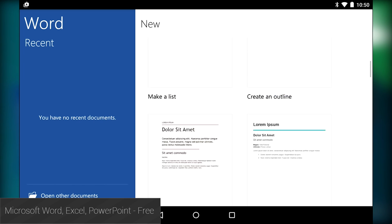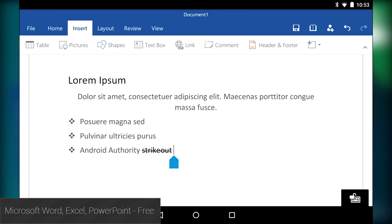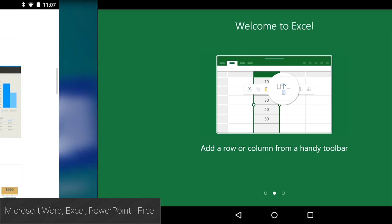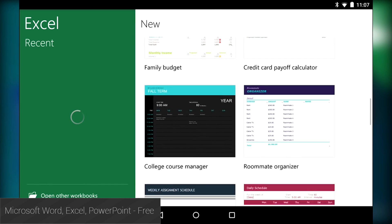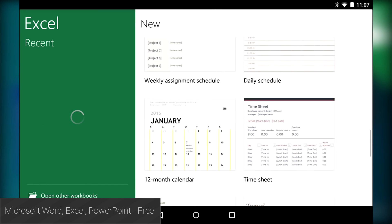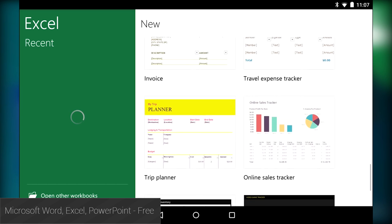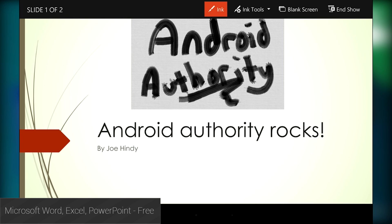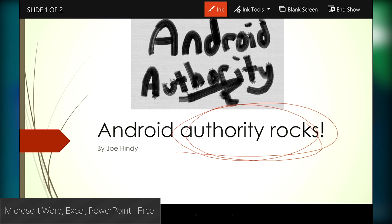Microsoft Office took its sweet time making it to Android, but it was well worth the wait. All the way back in January, we saw the applications released for tablets, with phone releases coming later on. Each application is entirely free to use for the most part, and they're all extremely solid and functional. You can get more features if you use an Office 365 subscription, but either way, this is a seriously powerful Office suite, and we're happy to finally have it on Android.